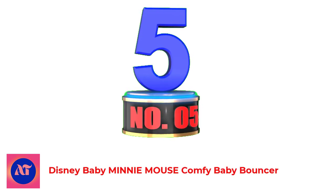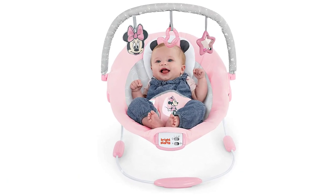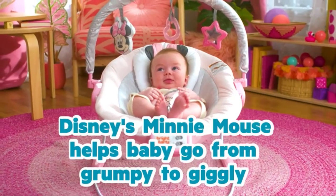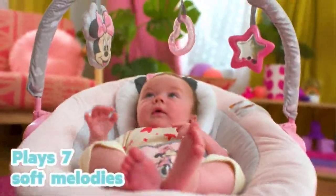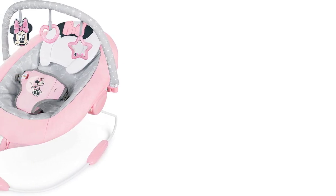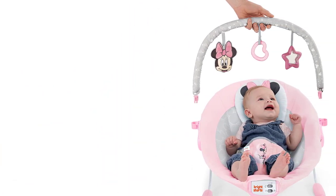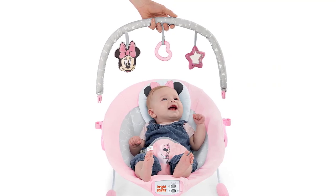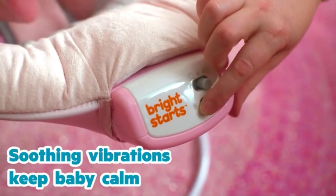Number 5. Disney Baby Mini Mouse Comfy Baby Bouncer. Bright Starts Mini Mouse Baby Swing comes on the list due to its unique design for safety purposes. It's a perfect design for a colic baby because a colic baby always tries to move in the swing, so you don't need to worry about any risk due to its unique, risk-free design. This swing has a plush pink color seat which is very comfy and attractive. It has a toy bar with two different toys and one heart-shaped teether to keep the baby engaged. Baby can enjoy teething while swinging. The soothing vibrations in this swing keep the baby relaxed.